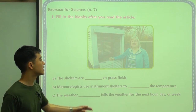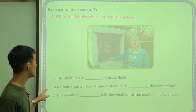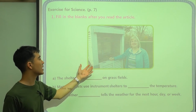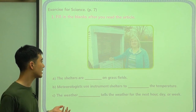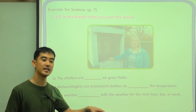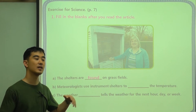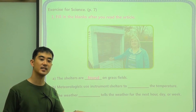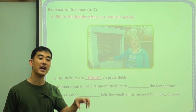This is sort of the inside of the weather shelter. We have three review questions here. A: the shelters are blank on grass fields. So where can we find these white shelters? When something is found, that thing is being found. Found is a part of speech similar to find. For example, if I eat cheese, the cheese is eaten. If I find this weather shelter, this shelter is found.